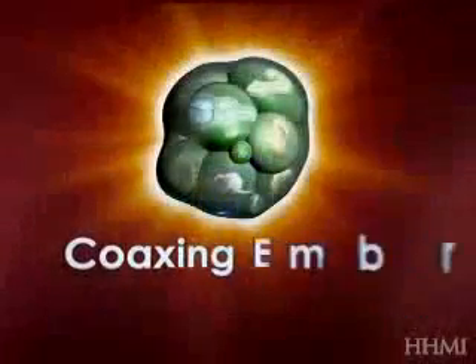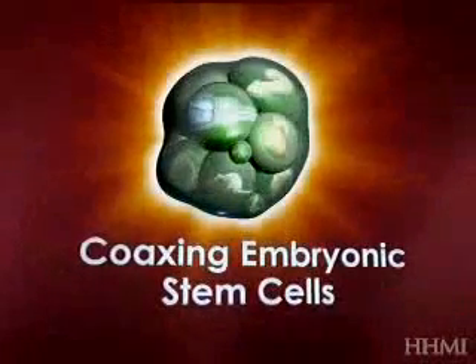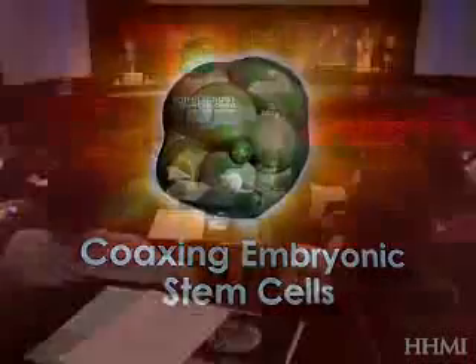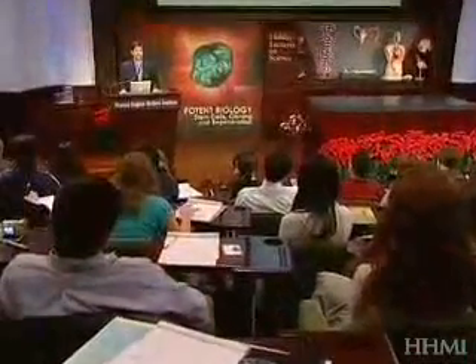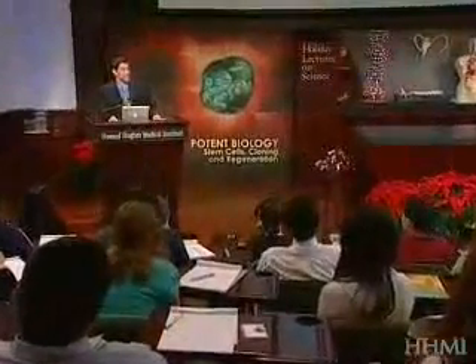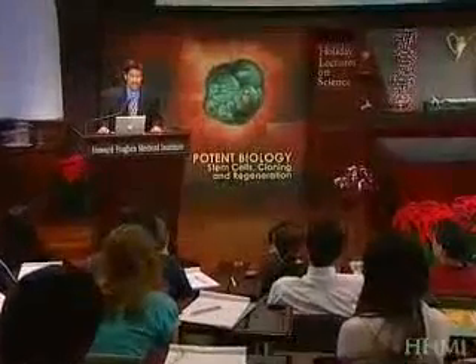The third lecture is titled 'Coaxing Embryonic Stem Cells.' Now to introduce our program, the grants program director of the Howard Hughes Medical Institute, Dr. Dennis Lu: Good morning and welcome to the Howard Hughes Medical Institute and our topic of stem cells for the 2006 Holiday Lectures on Science. Our speaker this morning is Doug Melton, an HHMI investigator at Harvard University.